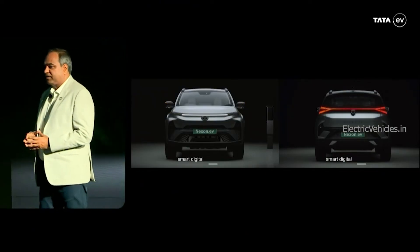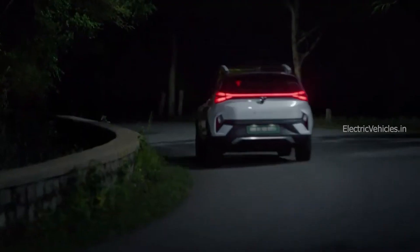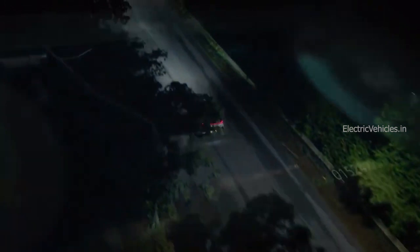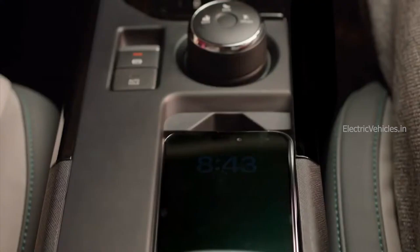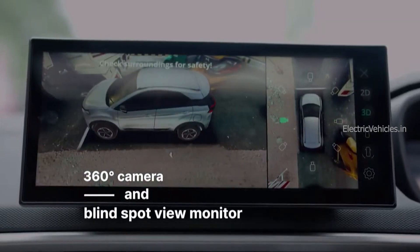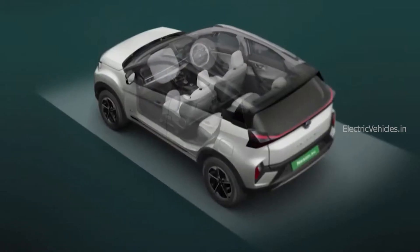The main feature differences across variants include auto headlamps, rain-sensing wipers, ventilated seats, auto-dimming IRVM, wireless mobile charger, air purifier, cruise control, 360-degree camera, JBL speakers, and SOS call function. You get all these features in the top-end variant, whereas lower variants miss some of them. You can choose a variant based on your requirements.